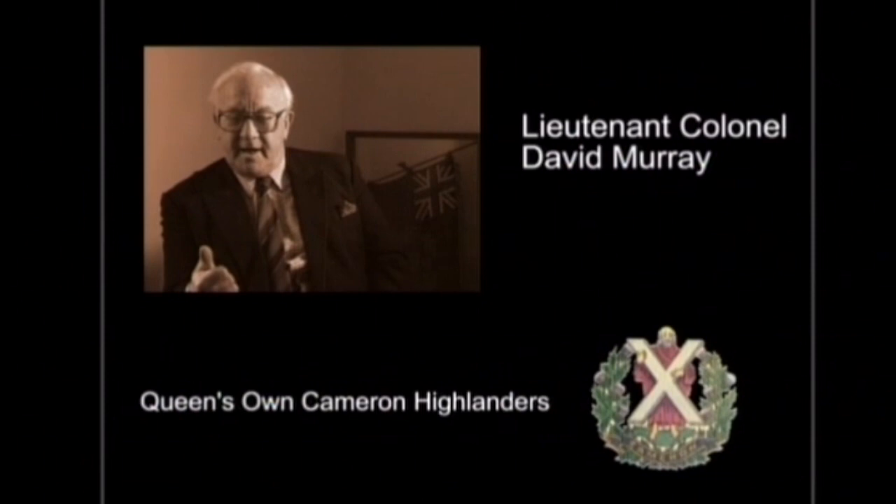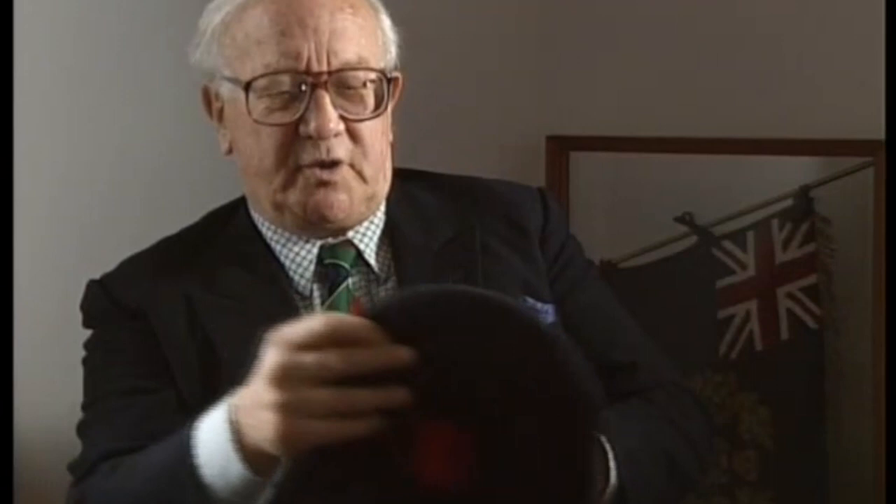On leaving the army, David Murray became prominent in piping circles in Scotland and overseas, as well as becoming an author and military historian.